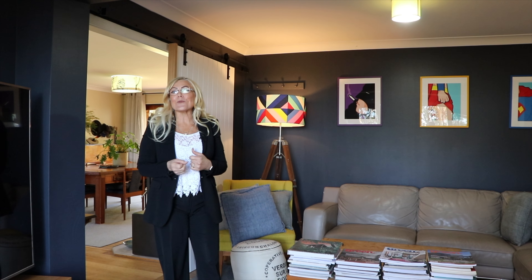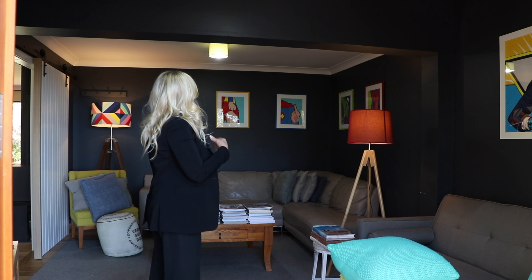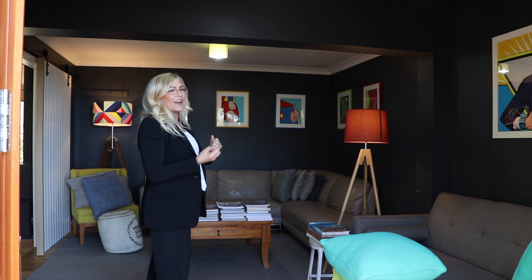Now I'm going into the formal living room and the views are just fabulous. Going out through more French doors, beautiful dark colour scheme — you're going to love this house.